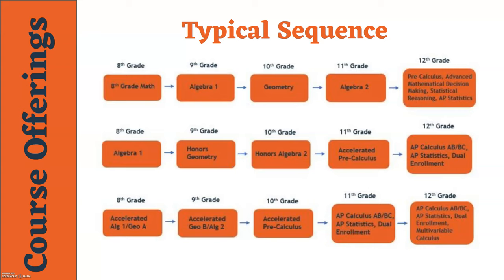We do have some students in eighth grade who have already started the Algebra 1 high school math course and are receiving that high school credit in eighth grade. If you start Algebra 1 in eighth grade, the majority of you will move on to Honors Geometry, then Honors Algebra 2, then Accelerated Pre-Calculus, and finally in your twelfth grade year you'll have options for AP courses as well as dual enrollment.